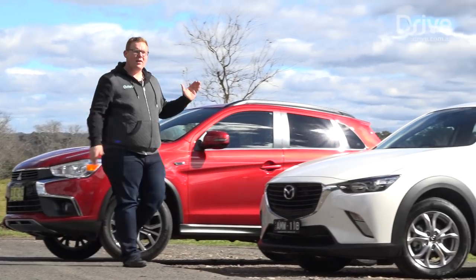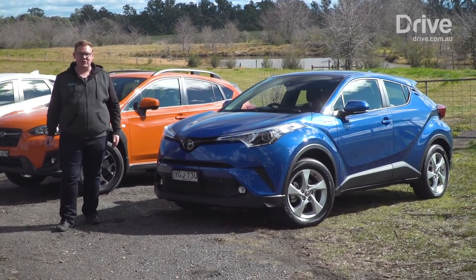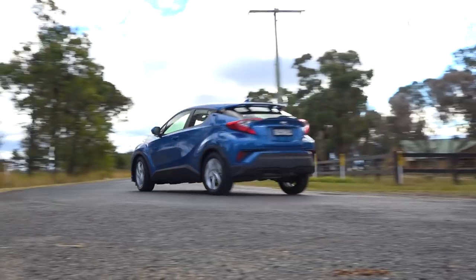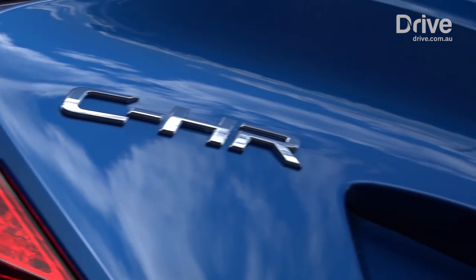All four of these cars do something really well, whether it's space, value, practicality or safety. But only one car gets it just right, and that's the Toyota CH-R. This is a closely fought category, but the CH-R's blend of safety, tech and low running costs make it the pick of this bunch. Toyota is clearly onto a winner here.